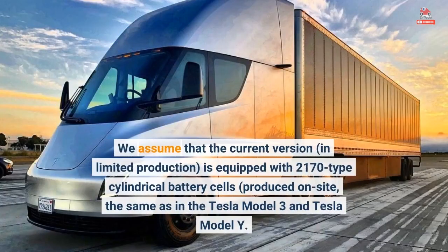We assume that the current version, in limited production, is equipped with 2170-type cylindrical battery cells, produced on-site — the same as in the Tesla Model 3 and Tesla Model Y.